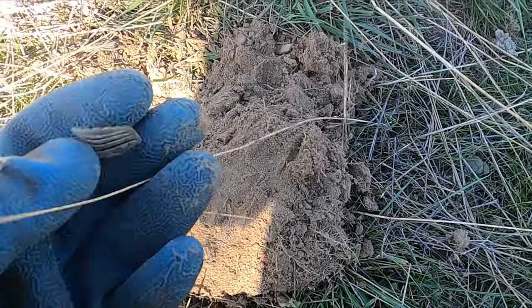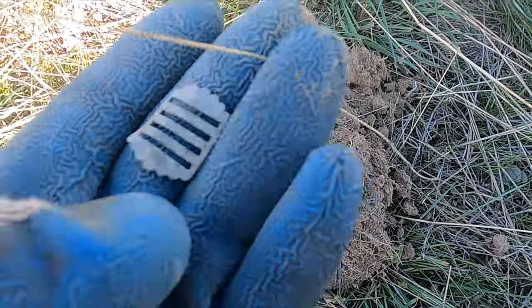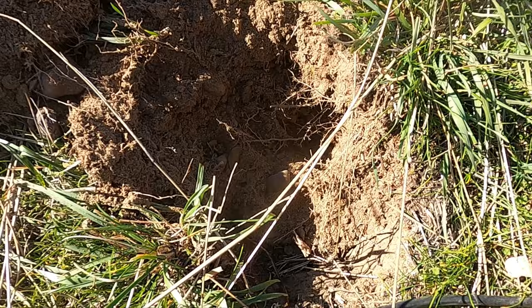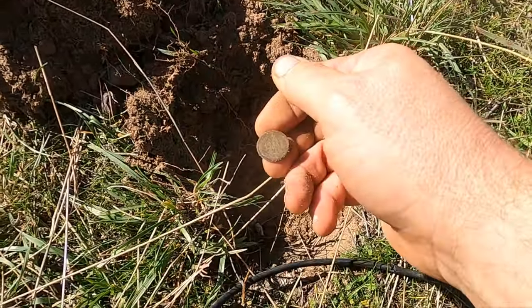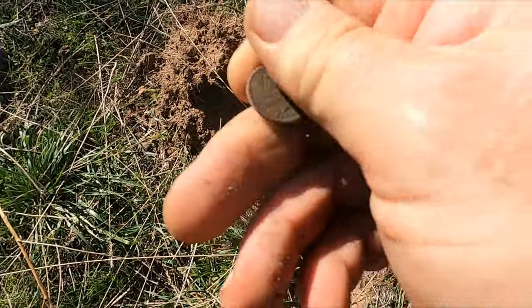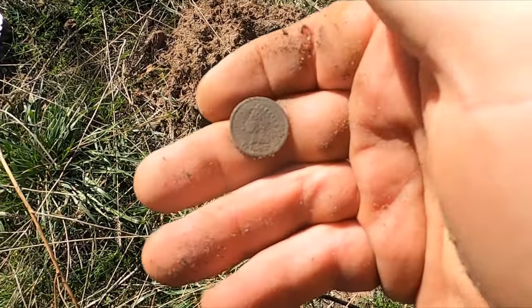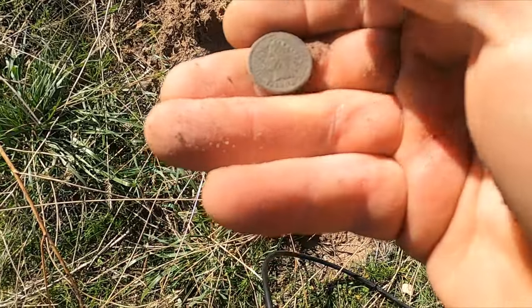There we go — there's a little piece of buckle. Hopefully get some more relics out of here. Dang, I got another coin. Oh yeah, there we go — this one's actually an Indian Head. Now we're getting in it. Man, look how pretty that Indian Head is.